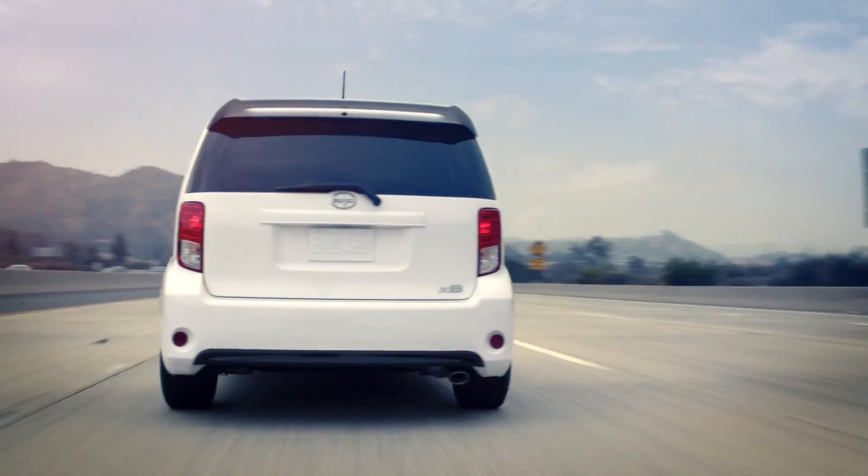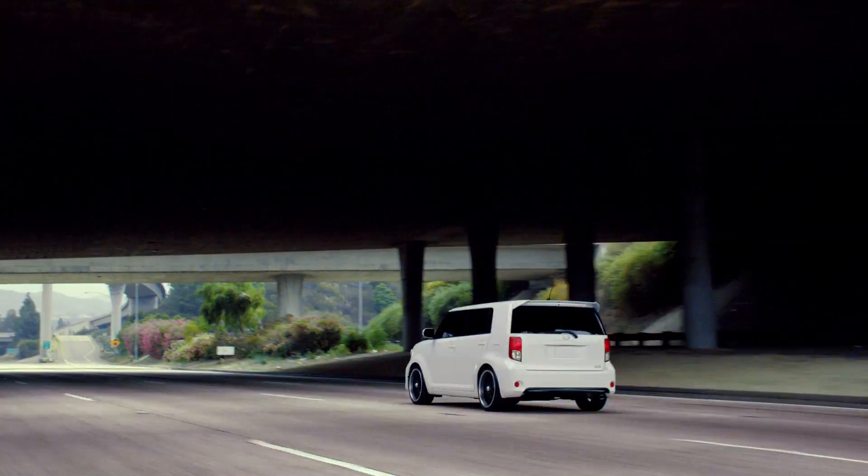No matter where you look, you'll find a reason to get into a Scion XB. Scion XB.